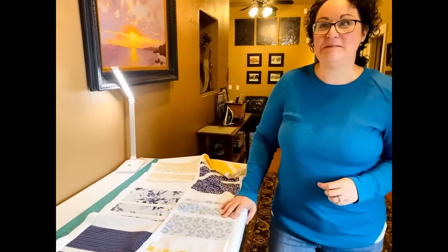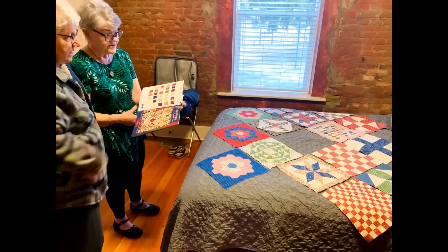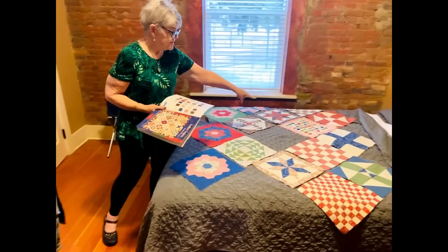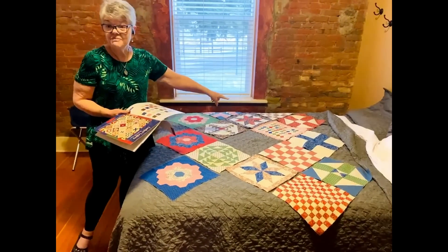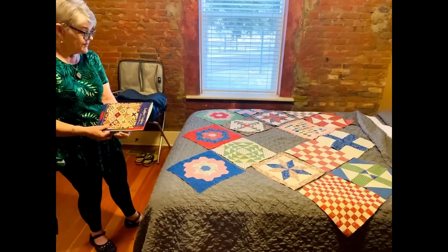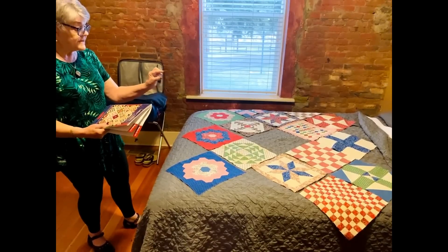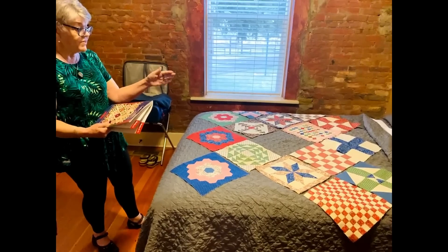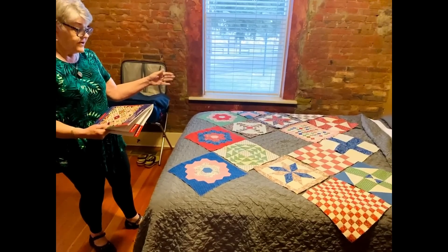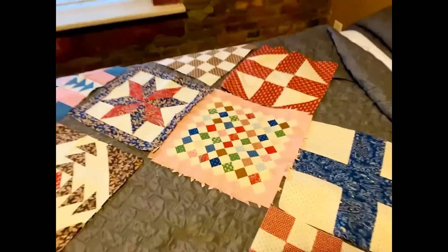You've got plenty of people here to ask questions when you need to. Oh, and look at this one — that one took me forever because it's on point, but all of the little pieces were cut out so I had to sew all the little pieces together. That one took me about six hours.